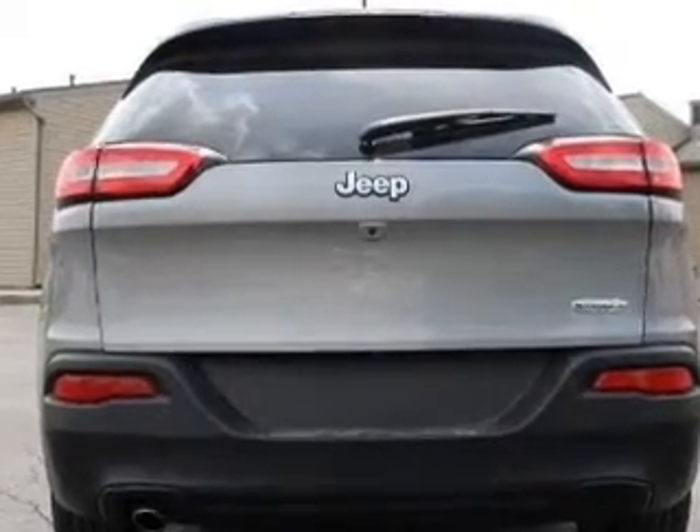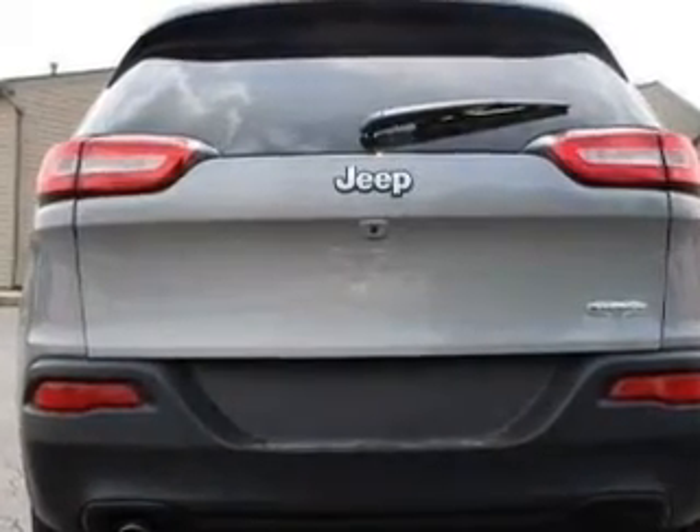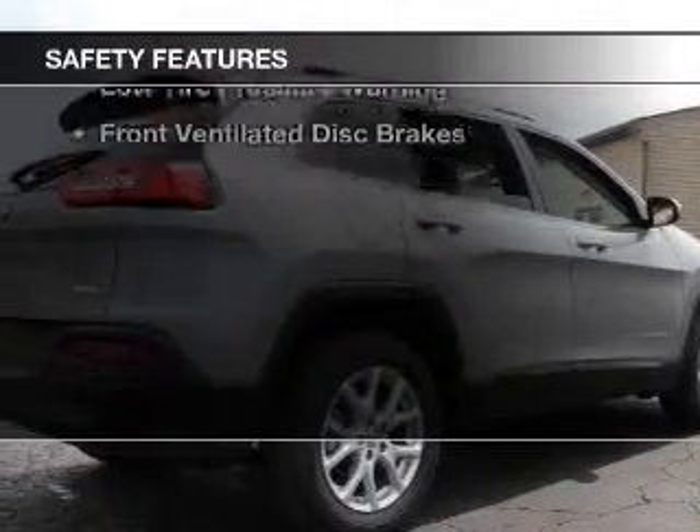A tilt and telescopic steering wheel, a spoiler, roof rails, and cruise control. Keyless entry. Safety was made a priority with these features.